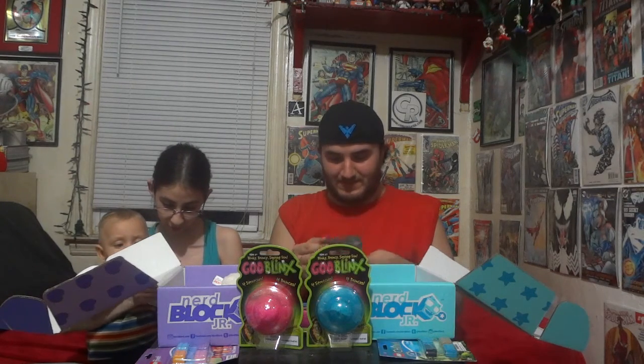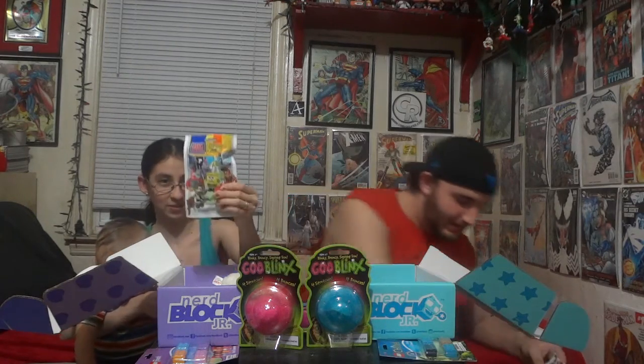Oh — SpongeBob movie, Sponge Out of Water mystery bag. Oh, this is a new movie! It's a mystery bag, and it looks like we're both going to have one. I'm going to use the Lightning Bolt of Awesomeness on this.